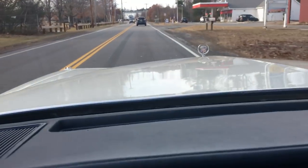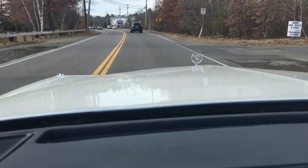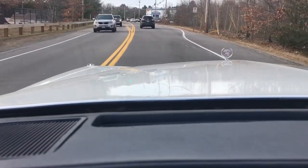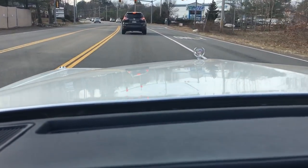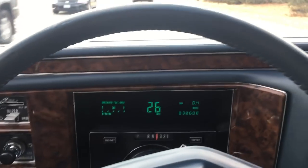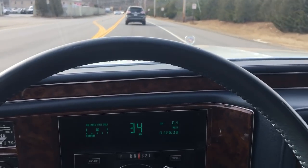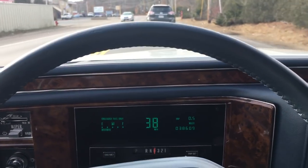Absolutely beautiful inside. Auto-dimming rear view mirror. Stops nicely with the new front pads and rotors and fresh oil change. Great pickup — can only go as fast as the guy in front of me though.